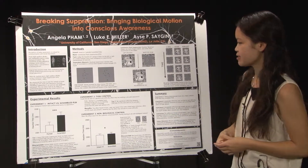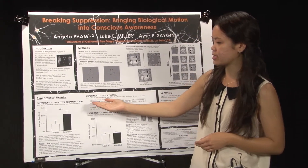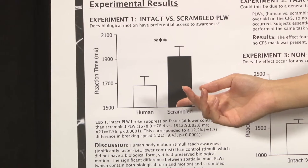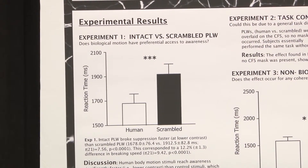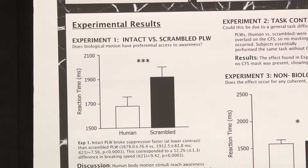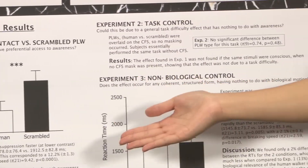Indeed, this is what we found in Experiment 1: the human point light walker broke suppression about 12% more quickly than the scrambled point light walker. We concluded this was because the human walker contains a biological meaningfulness that is not present in the scrambled form of dots.